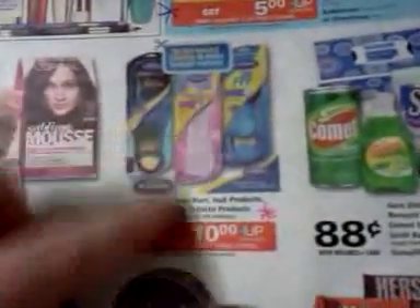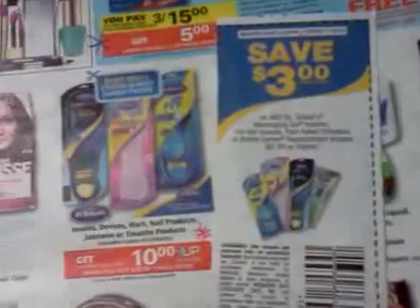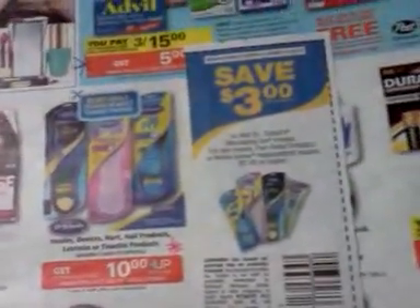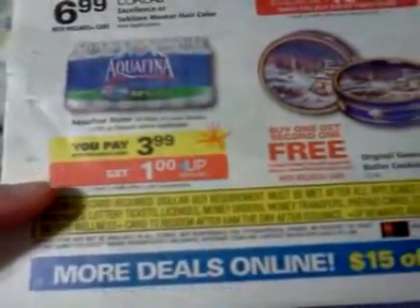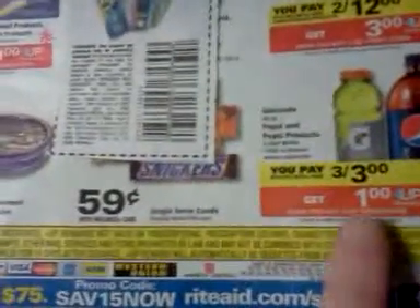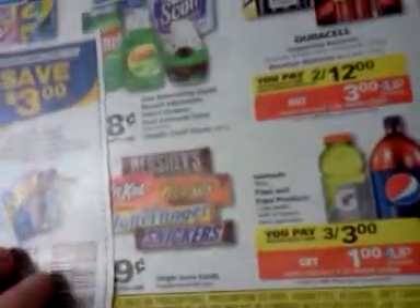Some As Seen on TV products have video value coupons. The Dr. Scholl's deal is spend $20 get $10 back, limit of two. There's a $3 off insoles coupon coming in the Smart Source, applicable on $7.95 or higher products — very specific items, so I'll look into how that plays out. Aquafina water is $3.99 and get a $1 back, and two-liters and Gatorade on the Pepsi deal are three for $3 and get a $1 back.